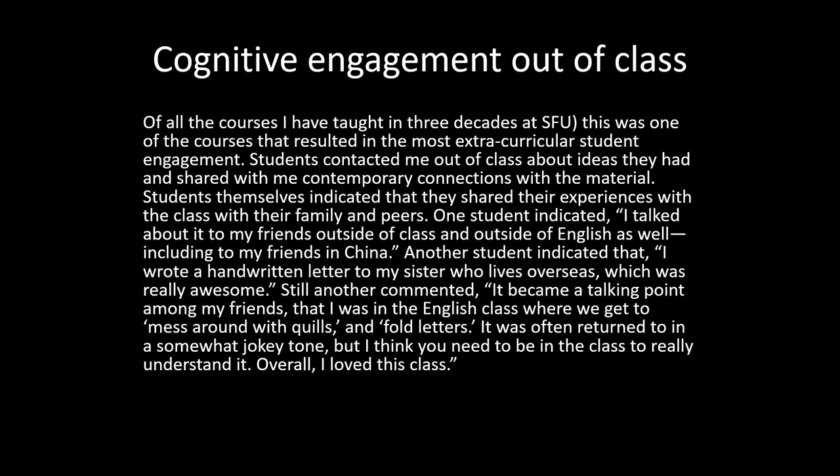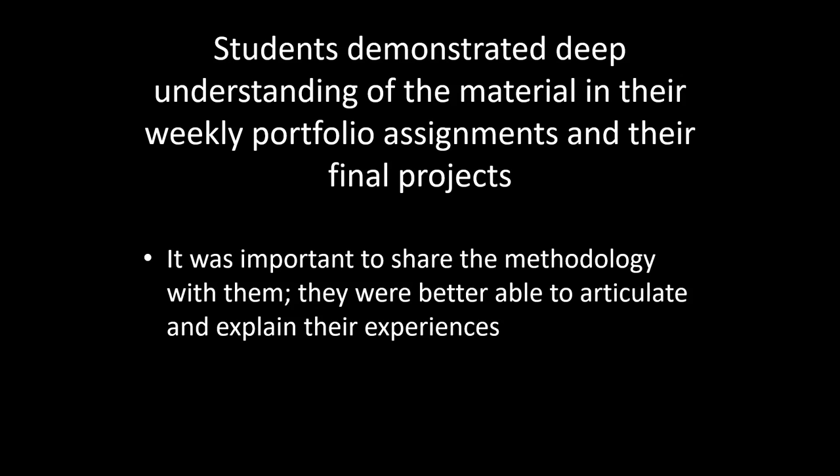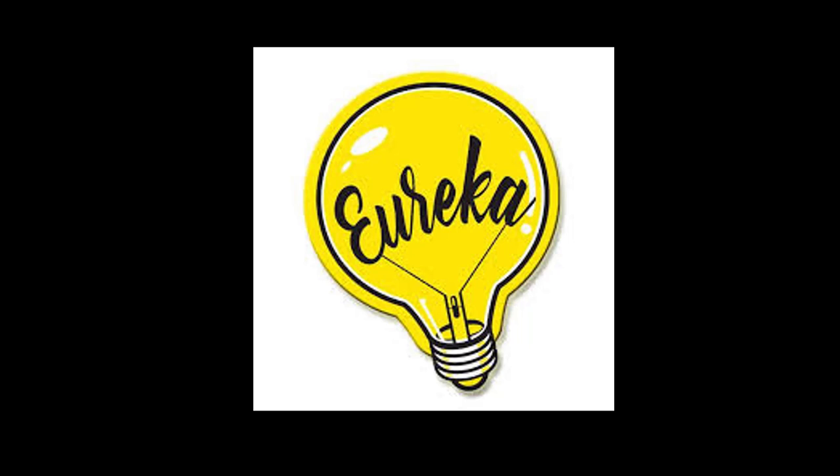Overall, students demonstrated deep understanding of the material in their weekly portfolio assignments. The integrative part of the final portfolio — putting things together and reflecting on what we had done — really enabled them to dig deeply into the methodologies and think about the impact. It was really important to share that methodology with them. I told my students this was an experiment, and I shared Andrew Griffin's article with them. As a result, they were better able to articulate and explain their own experiences. It was a eureka moment for me.